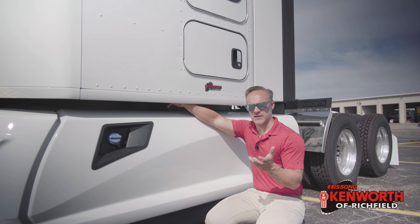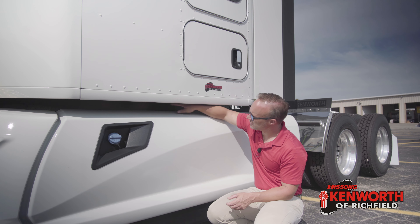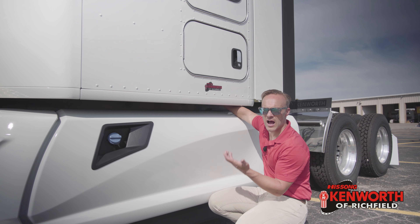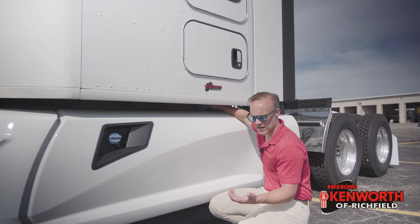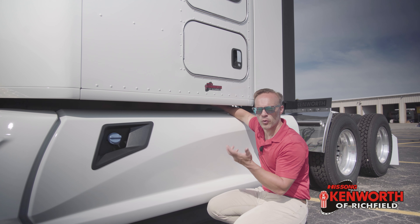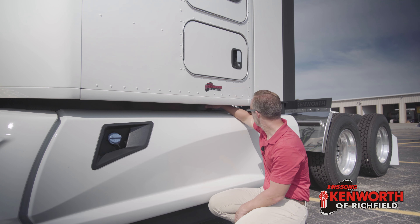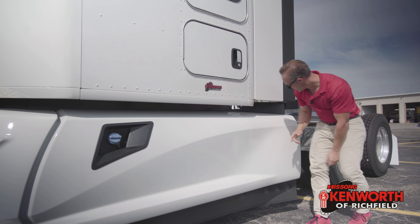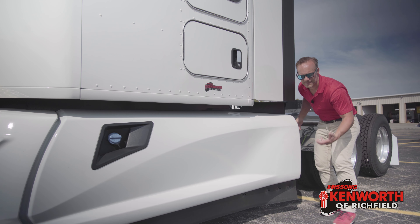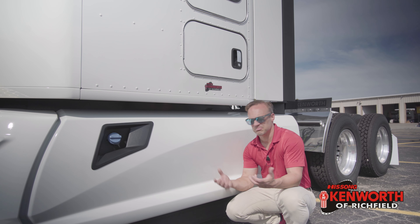We've talked about aerodynamics for fuel efficiency — what if we can talk about it for fuel efficiency and comfort at the same time? This panel is designed to keep air from going underneath the cab. When you get air up underneath the cab, it's going to be noisier because of all the rough surfaces underneath, and on top of that, that air will either heat up or cool off the cab depending on the time of year. It continues out back as part of the fairing, kicking air past the rear wheels and past the trailer — all thought through to make that return on investment.